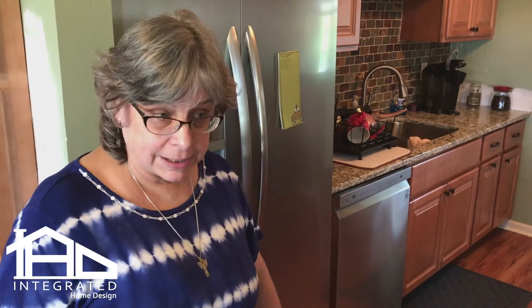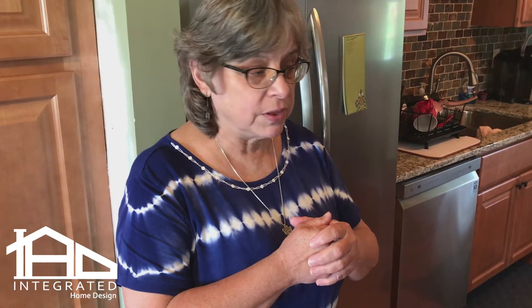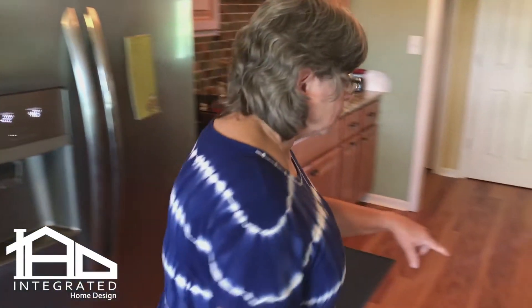Yes, I went to the tile shop and was helped by a wonderful gentleman there. He showed me several selections, and when I saw this particular one, it just really struck me. So I came home and shared it with everybody.